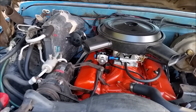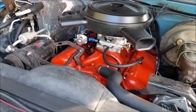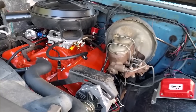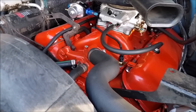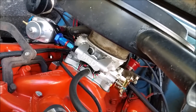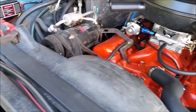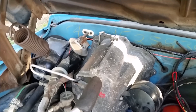The motor is a 454 that's 100 over, basically built to create stock-level torque at a low RPM for the occasional pulling I would do — nothing very heavy. I was also going for mileage at the same time, so I ended up putting the NV4500 5-speed behind it.